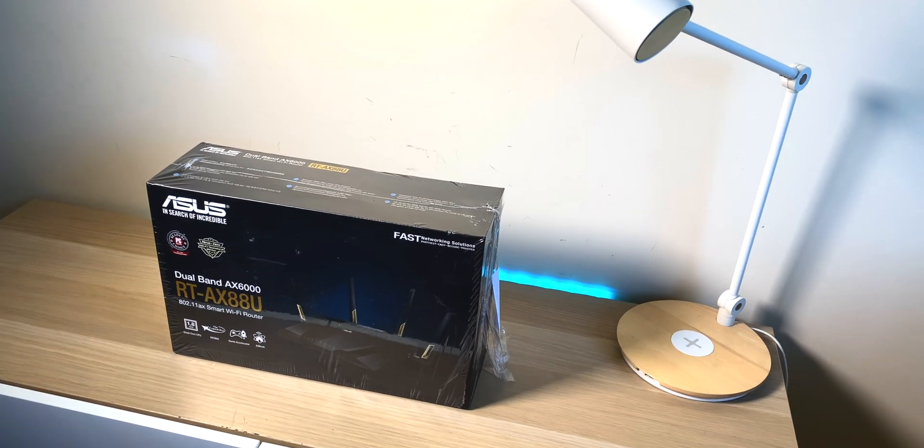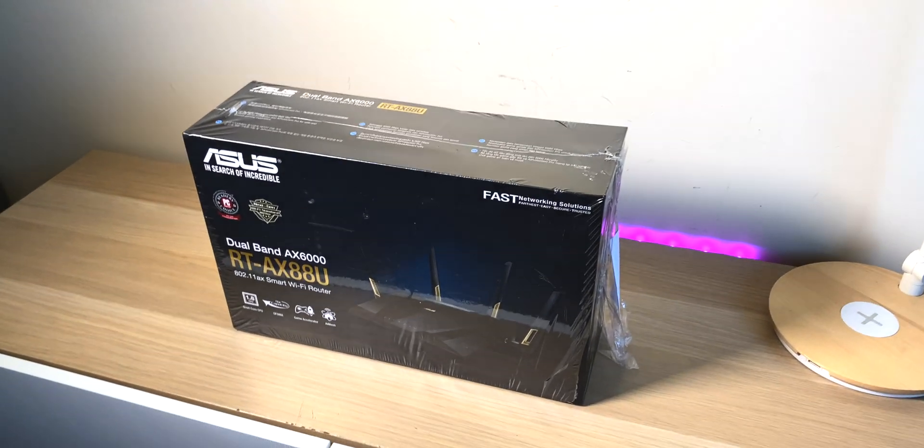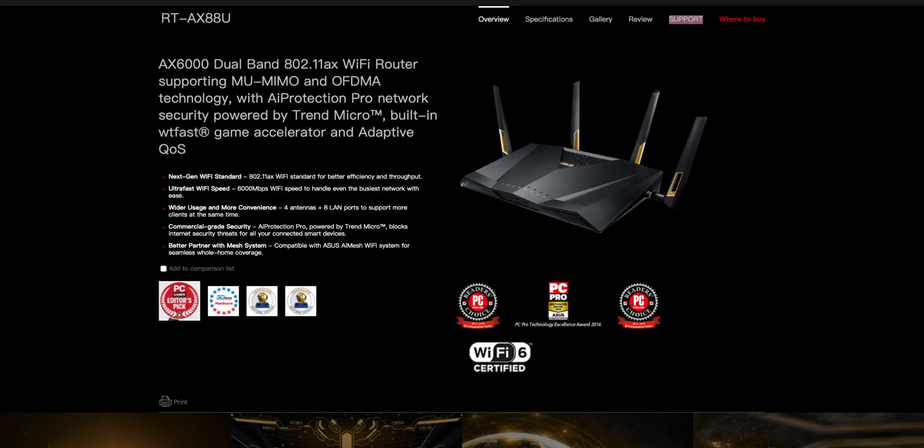Wi-Fi 6 is real, let's get into it. First, I actually got a Wi-Fi 6 router — I'll tell you the one I've upgraded to. This is the first one I got, just to find out if Wi-Fi 6 was real. I got the transfer speeds I wanted with Wi-Fi 6, so I decided to invest in a proper one.